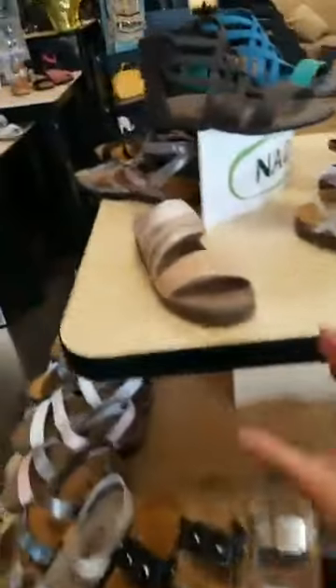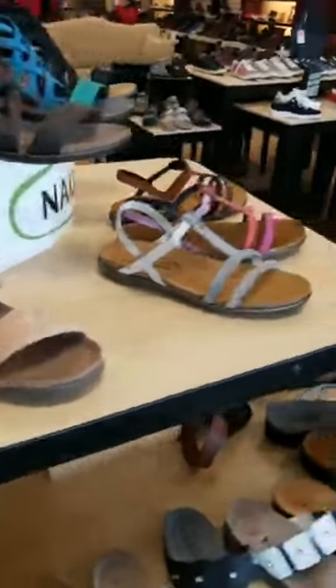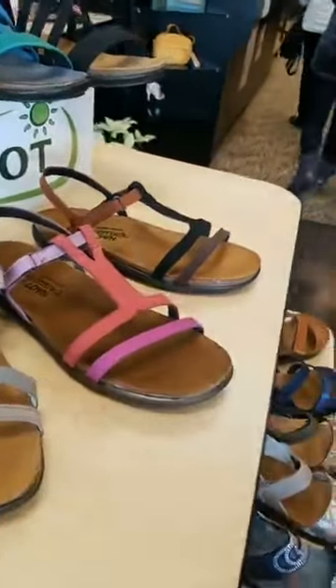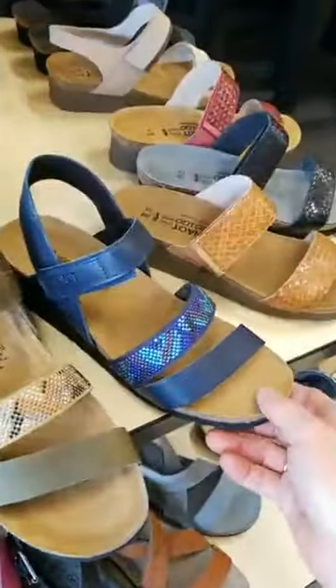This represents the largest part of the Naot sandals that we will be getting in that are new for the spring. It doesn't mean we might not have a few styles still drifting in, but you're going to see a lot of absolutely brand new looks. Some of them you might see as familiar but with different color combinations.